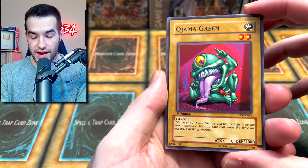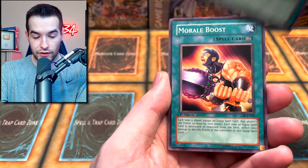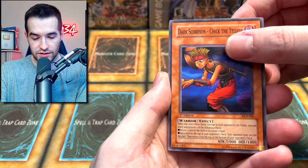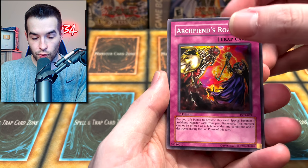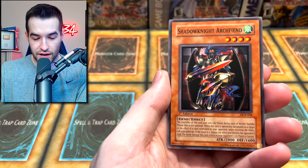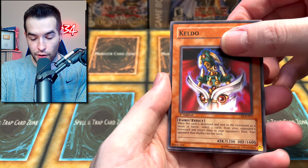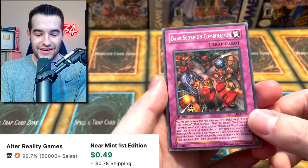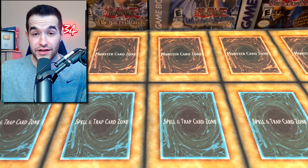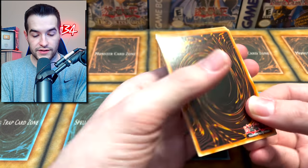We got Ojama Green — first edition Ojama Green. Token Thanksgiving, Morale Booster, Warrior Digreffer, Dark Scorpion, Archfiend's Roar, Thousand Needles, Shadow Knight Archfiend, Keldo, and a Dark Scorpion Combination. There was a Skill Drain — that's like a $40 first edition rare, which is pretty insane. Starting off slightly slow but still fun to open.